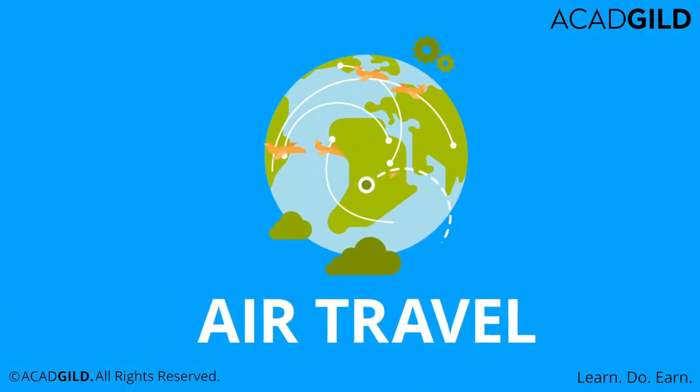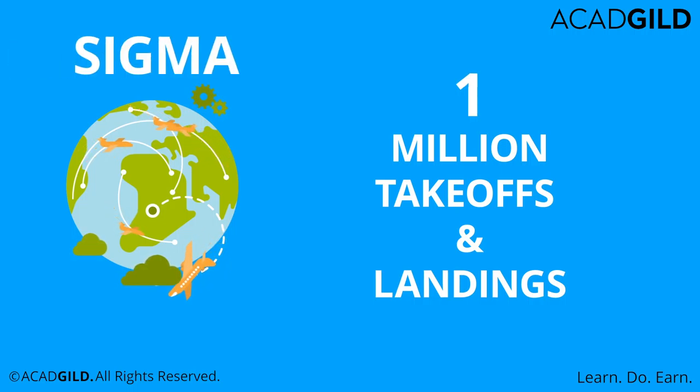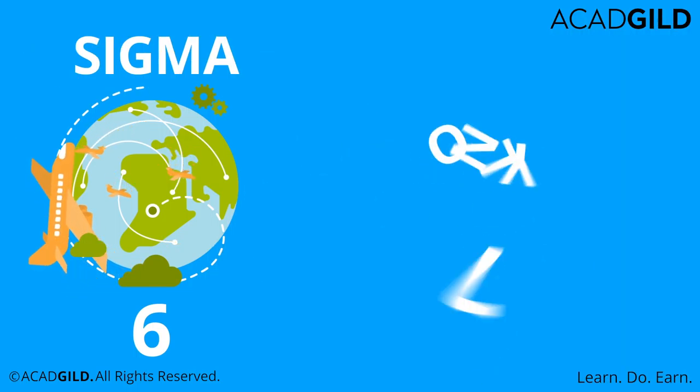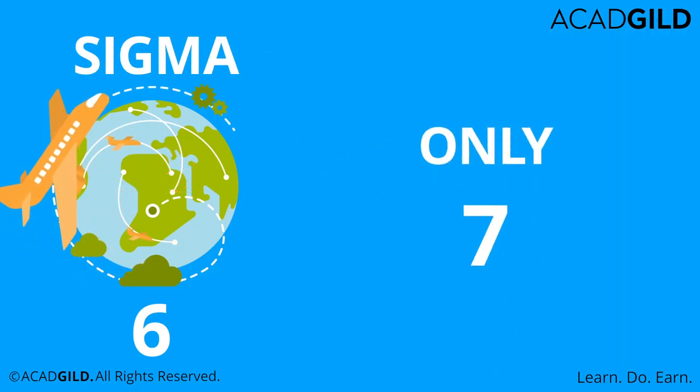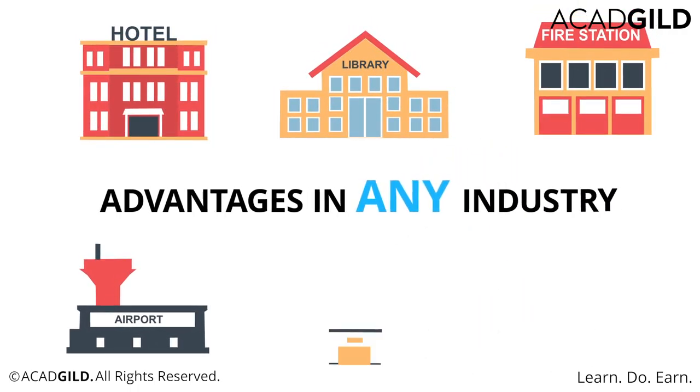Looking at air travel, there are over 1 million takeoffs and landings every year in India. At Sigma 3, there would be 6,941 mistakes at takeoffs or landings. But at Six Sigma, that number goes down to only 7.